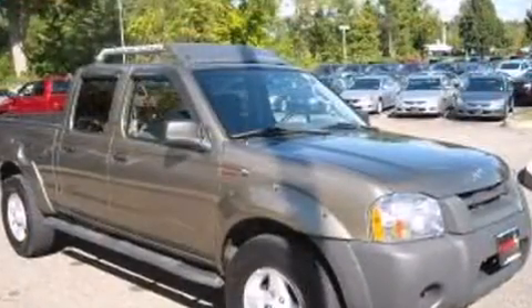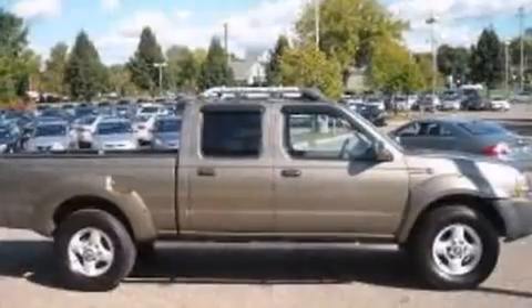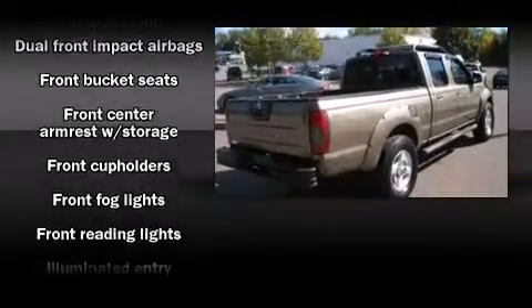It has a 3.3-liter six-cylinder engine. Top features include front bucket seats, front fog lights, remote keyless entry, a roof rack, and power windows.